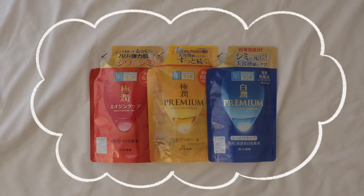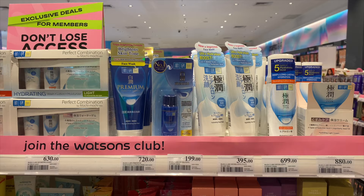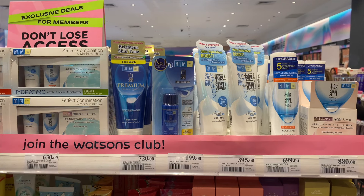I'm not sure why I got the small size for the yellow Hada Labo while everything else is regular size. I also got refills in case I run out, and I know there is Hada Labo available at SM Supermarket and SM Department Store in the Philippines too.